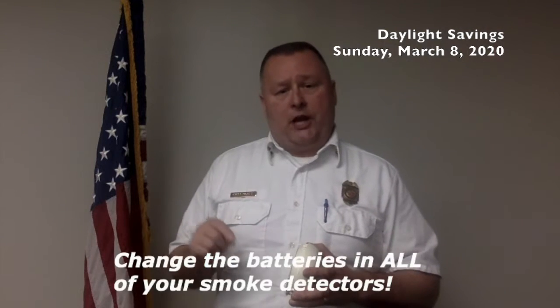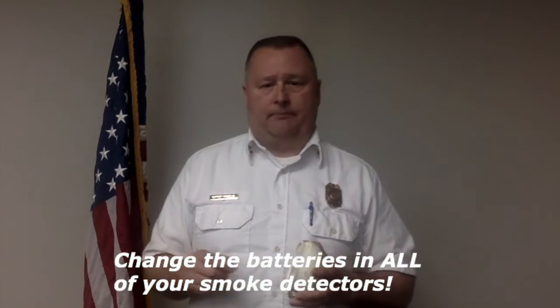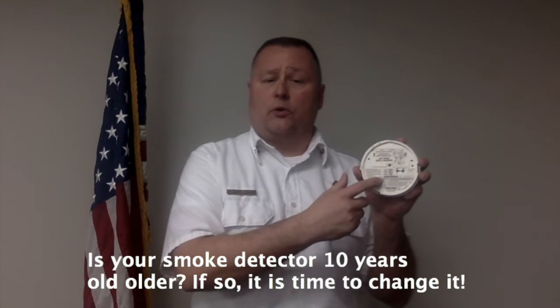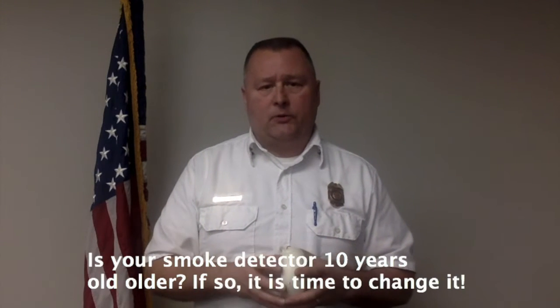So again, I ask, when you change the clock, check the batteries in your smoke detectors and change them. You might also want to check the back of your smoke detectors, because if the manufacturing date is 10 years or older, it's time to change your smoke detectors.